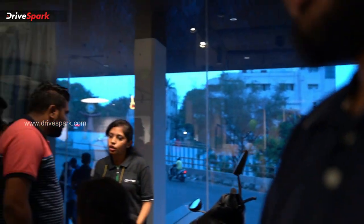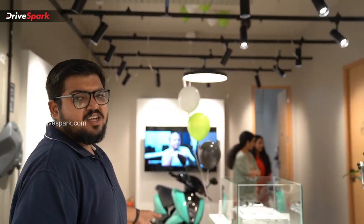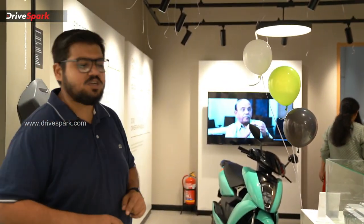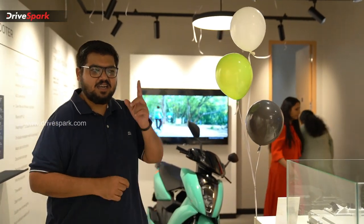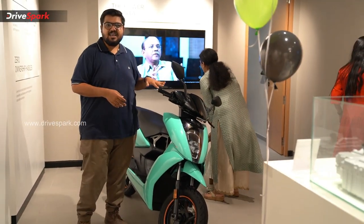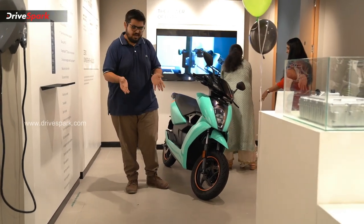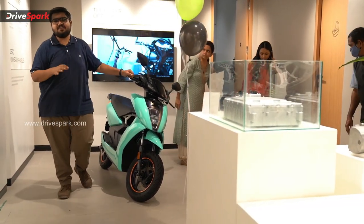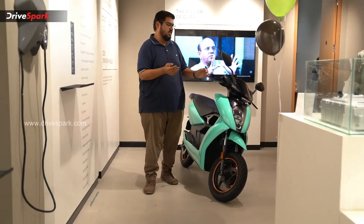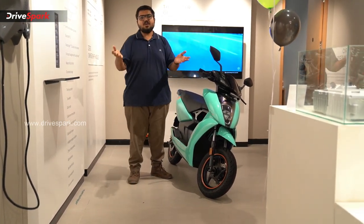The Ather 450X is the top-end model. You can see both the Ather 450 Plus and the Ather 450X in the experience center — in blue, white, and grey. The Ather 450X is priced at 1.5 lakh and the Ather 450 Plus at 1.3 lakh in Karnataka, with a range of 85 km per charge in eco mode.